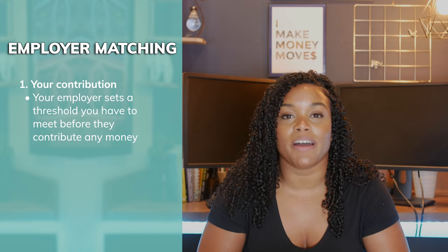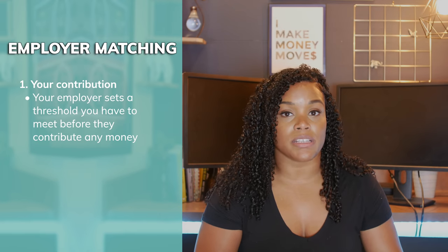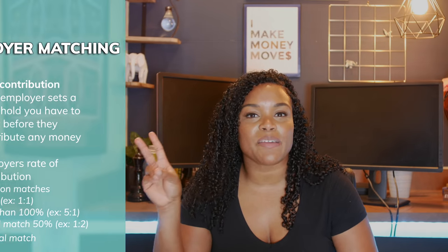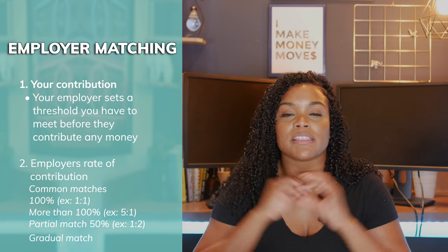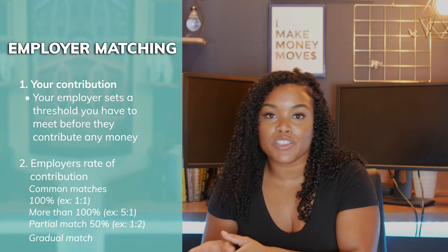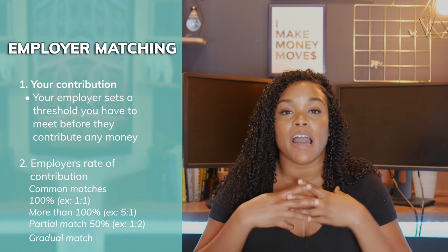There are two things you need to know about the employer match. First, the percentage of your contribution — the amount your employer is basing their contribution on. Second, the rate of your employer's contribution. Some employers choose to match 100% of what you contribute — that's called a one-to-one match. However, there are other types of matches where they'll contribute 25% or 50% of whatever you contribute — those are called partial matches.